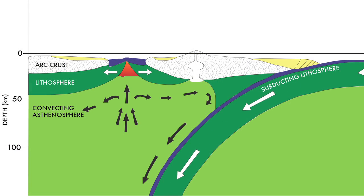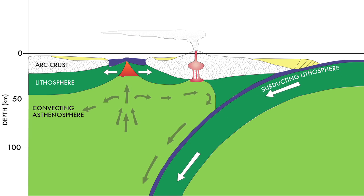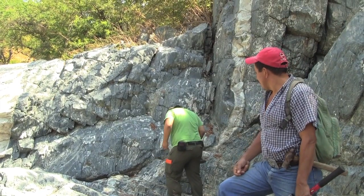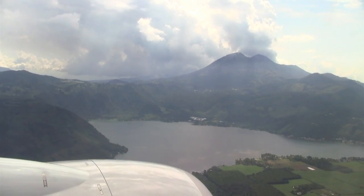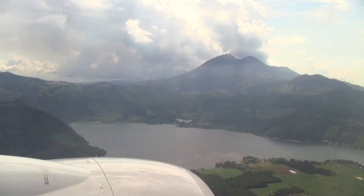Basically, in subduction zones, pieces of oceanic crust dive under some other part of the earth. Water is liberated from the wet subducted crust and that permeates the overlying crust. Part of what it does is create jadeite, but the other part of what it does is create the volcanoes that we see, for example, all around the Pacific.